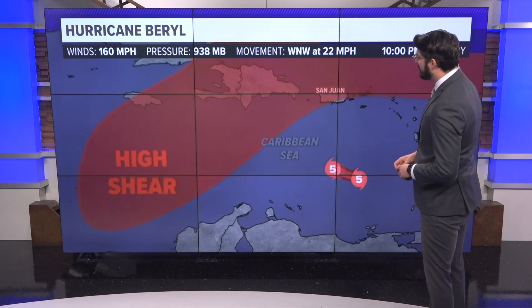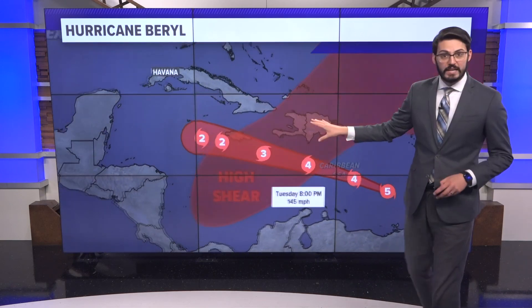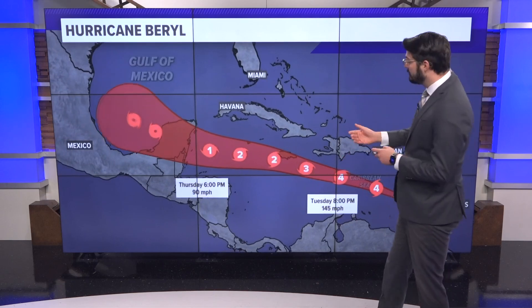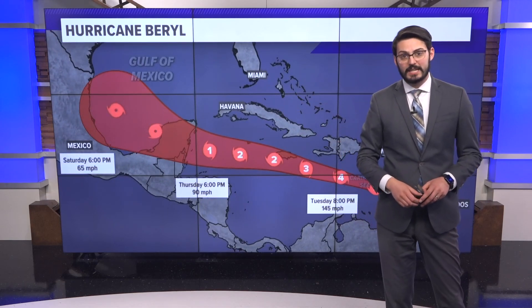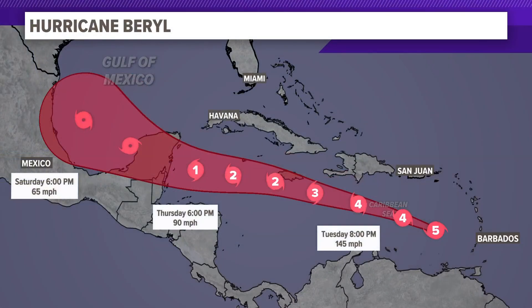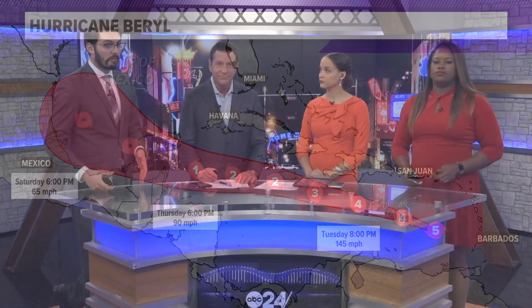It has to contend with some high shear over the next couple of days, which will weaken the hurricane — that's some good news. If you are planning any trips to Cancun or anywhere along the Yucatan, keep an eye on this storm as it could potentially still have some major impacts there. It's not just the wind speed — the surge is also going to be picking up quite a bit, especially as it heads towards Jamaica.